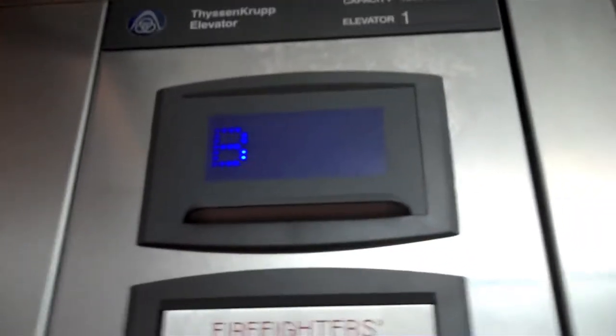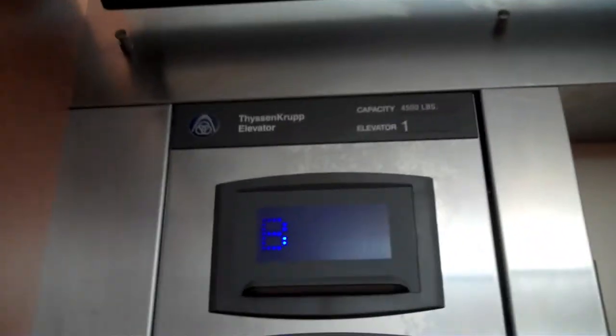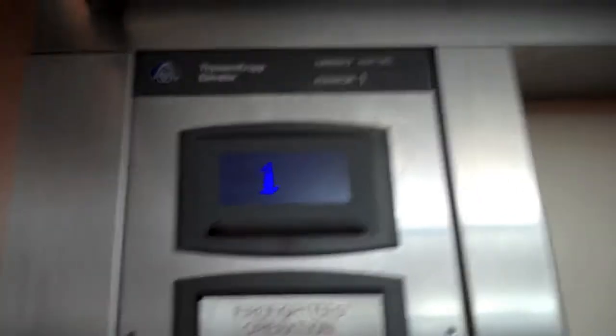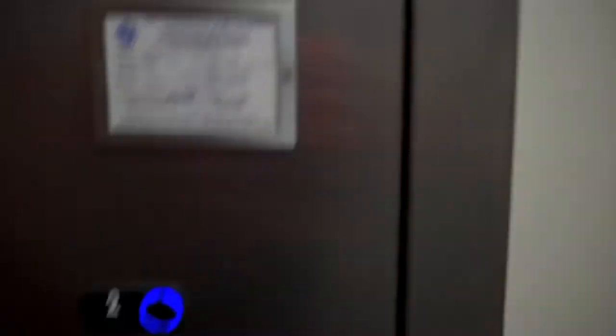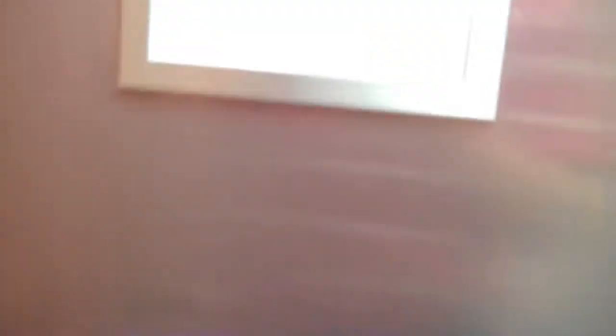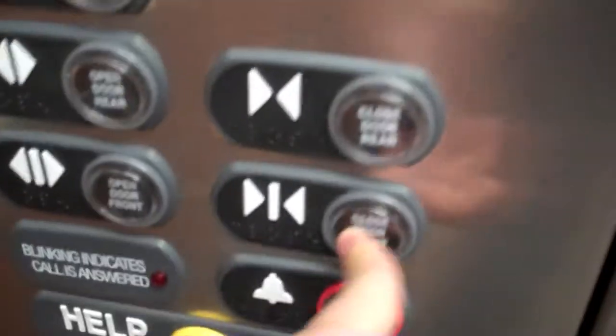Let's go up. Janus sensors. Yeah, we got a call because I pressed the button. Forty-five hundred pound capacity, hundred feet per minute. Got a ton. I love the Sign4 buttons.